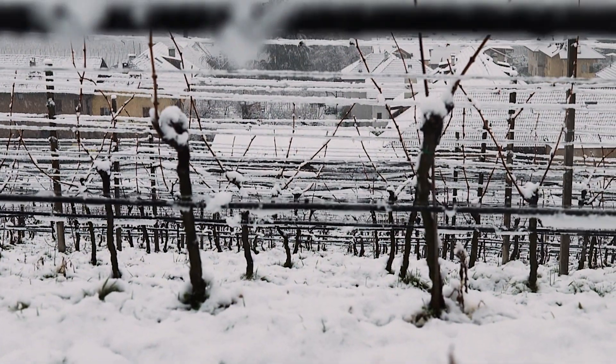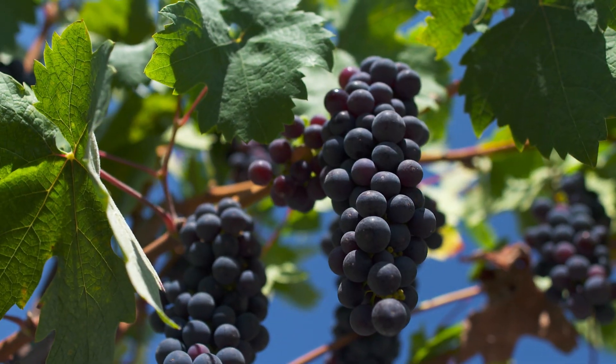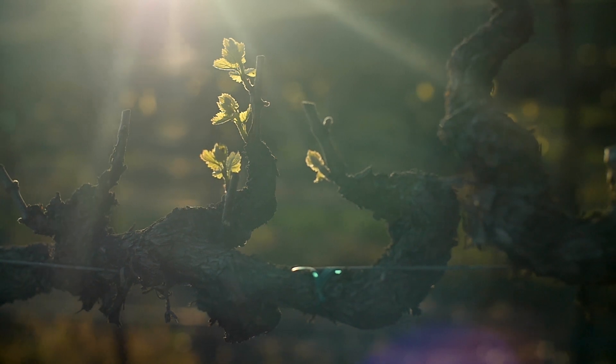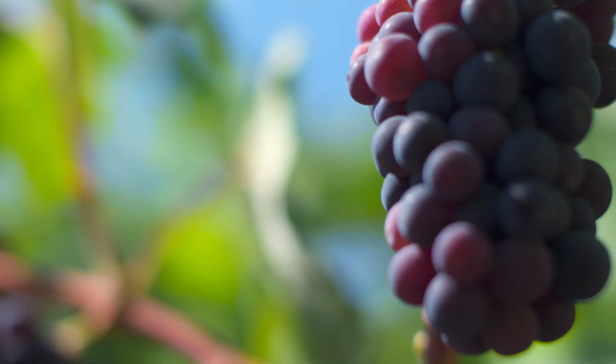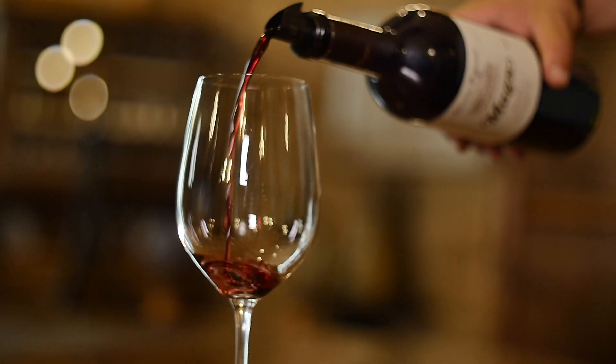If you've ever passed a barren-looking vineyard in midwinter, you may struggle to imagine it full of life and heavy with ripe fruit. Each year, if the conditions are right, the vine will undergo a miraculous transformation in order to produce those all-important juicy grape bunches that are used to make wine. Let's take a look at what happens in the vineyard throughout the year.